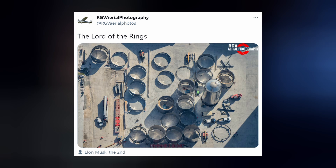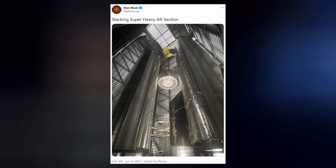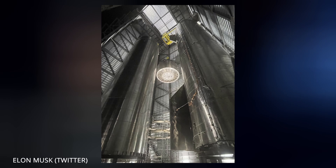Progress continues as SpaceX builds their first orbital Starship and the support equipment needed to get it there. Booster 2 is still undergoing its growth spurt, mating with several more rings this week, some of which included the aft section that will later be mated with Raptor engines. In total, 35 Raptors will be needed for this first orbital flight — 29 for the first stage booster and 6 for the second stage Starship, SN20. Those engines are being built at SpaceX headquarters in Hawthorne, California at the rate of 1 per every 48 hours.